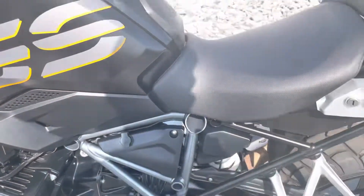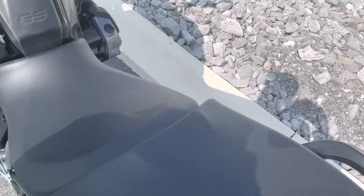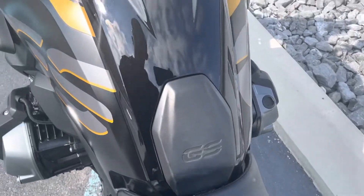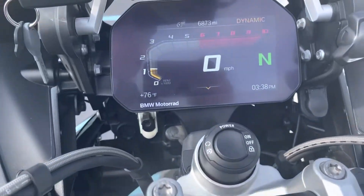It's got an auxiliary power outlet there. Other than that, it's factory — no accessories. 6,873 miles.